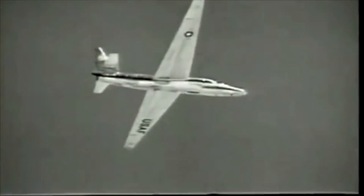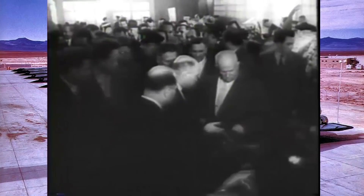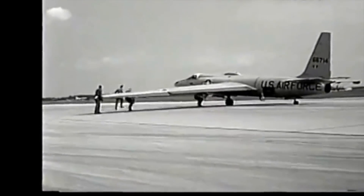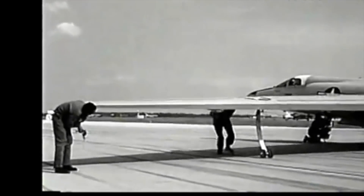Most people are familiar with the U-2 spy plane and the 1960 incident involving the Soviet Union shooting one down. However, what's not as well known is that the CIA had only given the U-2 a useful lifespan of about two years. So what do they do — continue using it, improve upon it, or build an entirely new aircraft? Well, actually all the above. As soon as the U-2 took flight, the CIA got to work on another aircraft: the A-12.